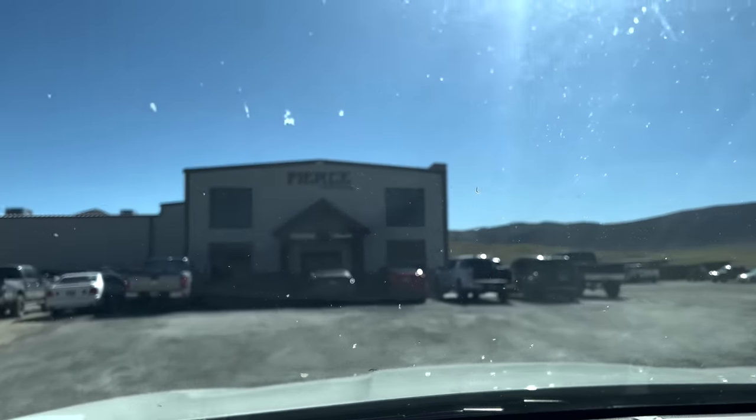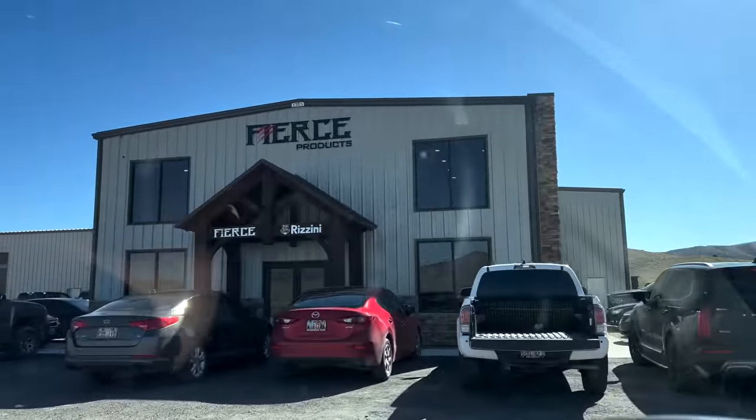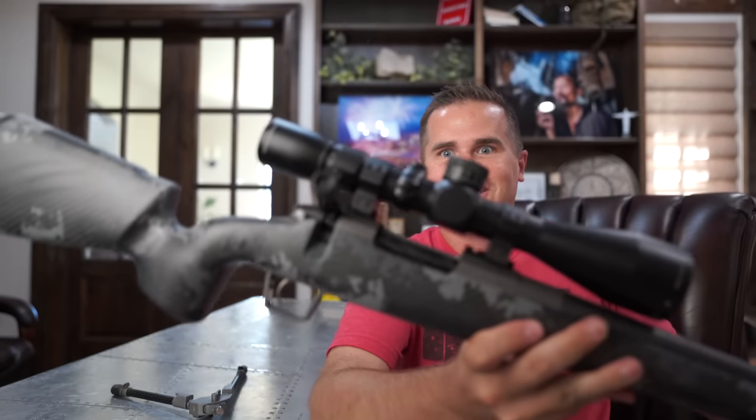I actually went and toured their place maybe two months ago and met everybody there — just a really good crew of people. I did pay my own money for this rifle. If you're unfamiliar with Fierce, I always like to get to know a company before I do business with them — go to the Fierce Life podcast and listen to the episode called The Origin Story or something like that from May 2022. If that doesn't convert you to being a fan, I don't know what will. They're just good people over there, just good vibes, and they're building awesome rifles. I mean, they look so good.